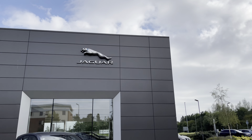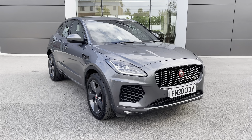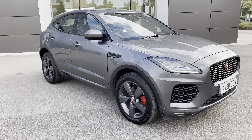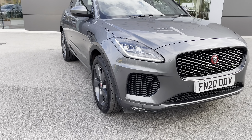Hello and welcome. Greg here from Jaguar Crew, today bringing you this fantastic looking Jaguar E-Pace midsize SUV. This particular example is the highly desirable Checkered Flag D180 all-wheel drive model, finished in the optional Corris Grey metallic color.